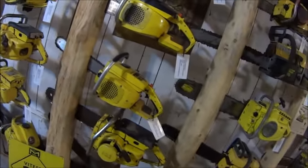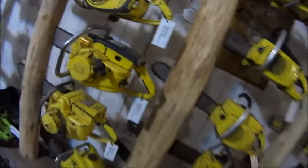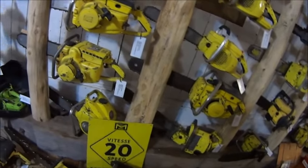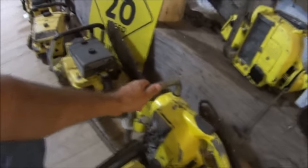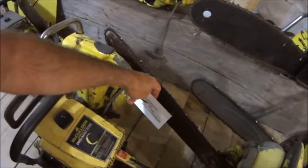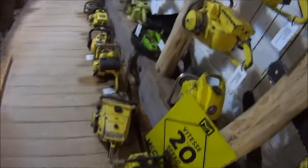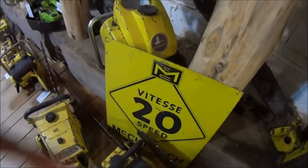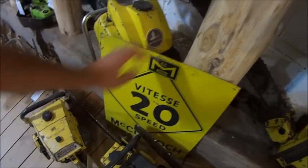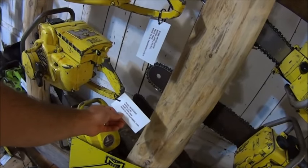If anybody likes chainsaws, it's worth the trip to come here. It's unbelievable — it's amazing. What's this here? Look at this beast — 33B. All kinds of McCulloughs. You've got a Speed 20. You've got a sign here — it's kind of cool. Mac 140.